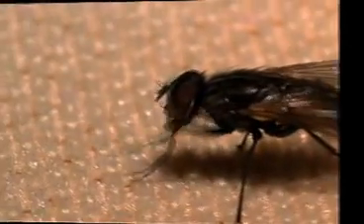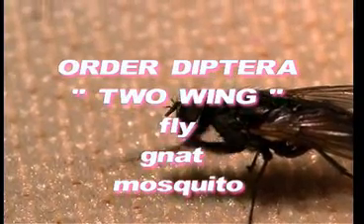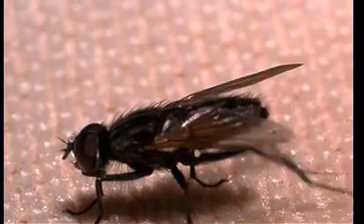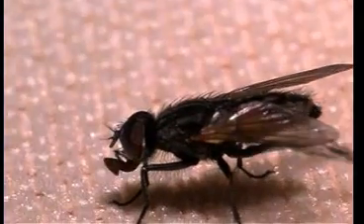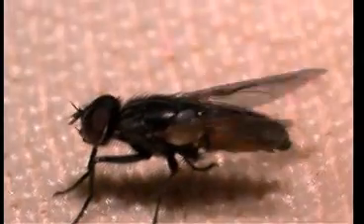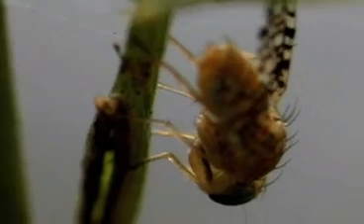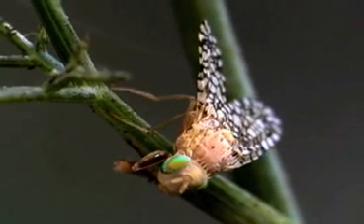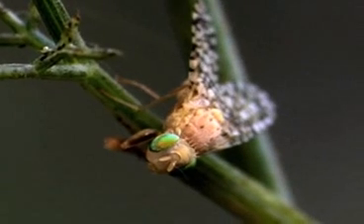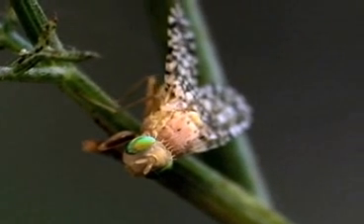Order Diptera means 'two wings.' Gnats, flies, and mosquitoes are in this group. The larval form of flies is called maggots; the larval form of mosquitoes is called wigglers. Piercing, sucking, sometimes sponging mouthparts. The first pair of wings are for flight; the second pair has been modified to balancing organs called halteres. Malaria is caused by a mosquito; the tsetse fly carries African sleeping sickness — two negative members of this group.